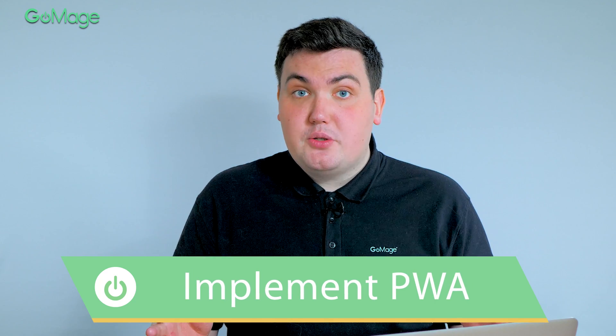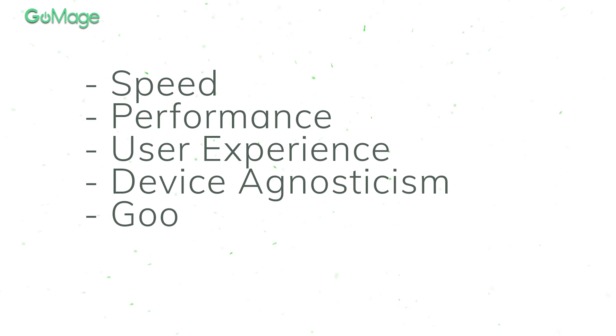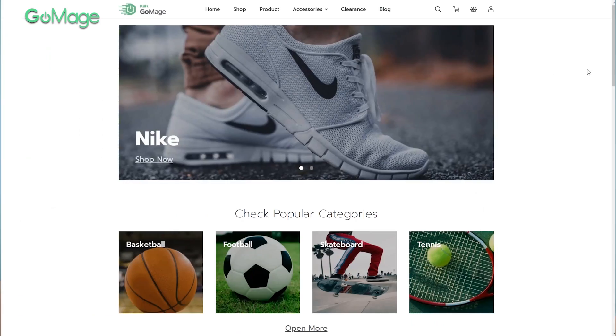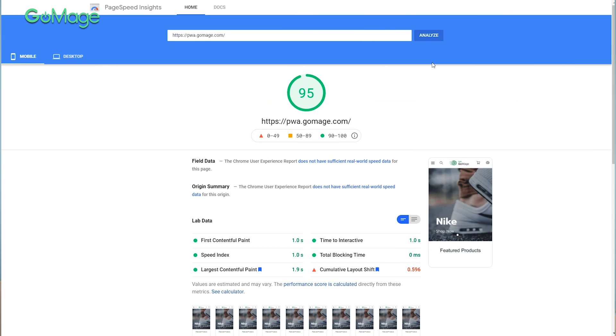If you want to kill a few birds with one stone, consider adopting a progressive web application. When compared to a responsive website, they have a number of advantages such as speed, performance, better user experience, and full compatibility with mobile-first indexing and the Google Core Web Vitals update. For example, our Galmage PWA storefront hits a green score in PageSpeed, GTmetrix, and web.dev metrics.